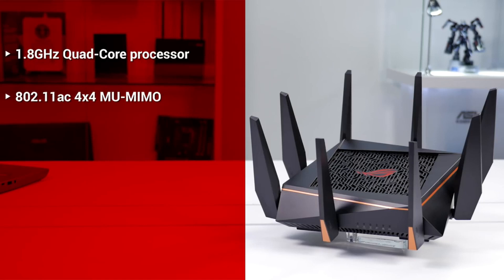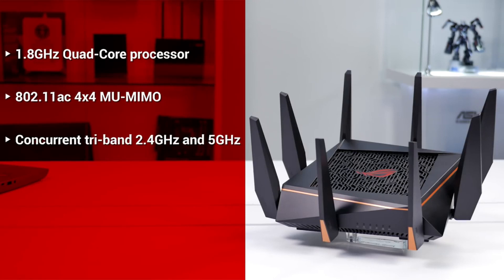It's powered by a 1.8 gigahertz quad-core processor and uses the latest 802.11ac 4x4 multi-user MIMO technology. It's a tri-band router with one 2.4 gigahertz band and dual 5 gigahertz bands. One of the 5 gigahertz bands is a dedicated gaming band that will prioritize gaming traffic over other wireless traffic. Now that the specs are out of the way, let's get it set up.